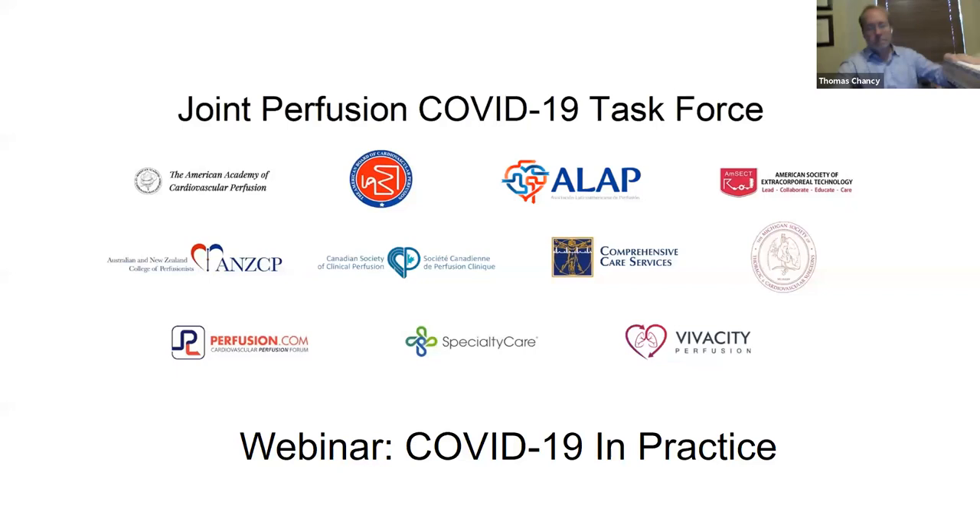Good afternoon and welcome to the second installment of the COVID-19 webinar series hosted by the Joint Perfusion COVID-19 Task Force. The task force is made up of representatives volunteering their time and knowledge from the American Society of Extracorporeal Technology, the American Board of Cardiovascular Perfusion, the American Academy of Cardiovascular Perfusion, the Latin American Perfusion Association, the Australian and New Zealand College of Perfusionists, the Canadian Society of Clinical Perfusion, Comprehensive Care Services, Specialty Care, the Michigan Society of Thoracic and Cardiovascular Surgeons, Perfusion.com, and Vivacity Perfusion.